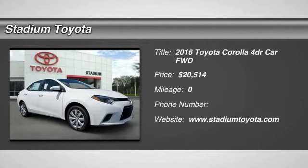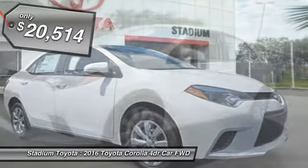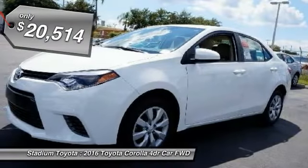The 2016 Toyota Corolla. The Corolla is still a great option for those who want dependability, comfort, and value, and is priced below $25,000.